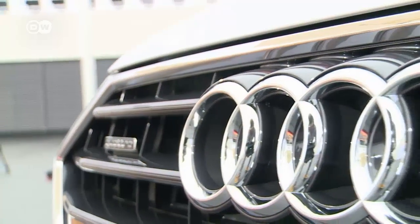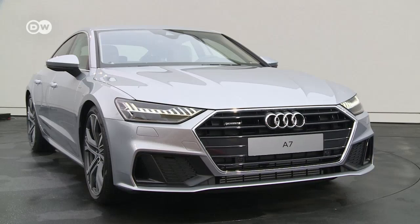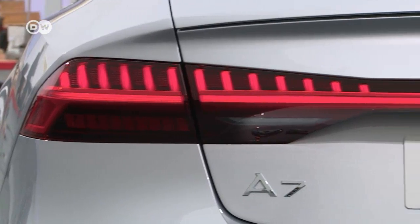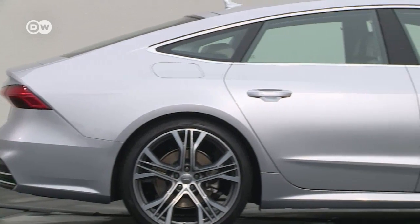The front grille of the new A7 is typical Audi, but it's wider and closer to the road than in the larger A8 model. Taking a closer look at the rear, you see that the spoiler has shifted higher up to create a sportier silhouette. Along with 21-inch alloy rims, this car is a real head-turner.